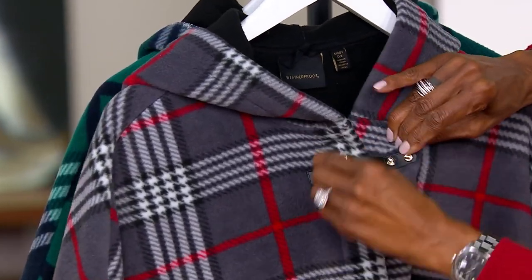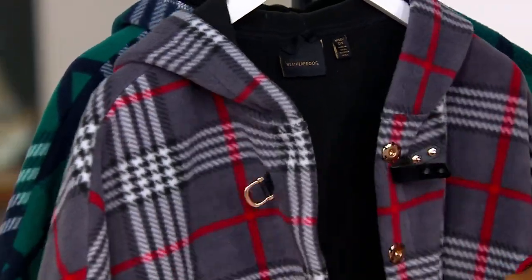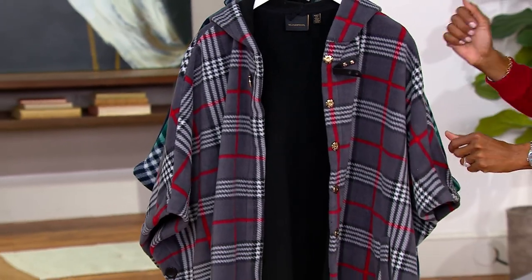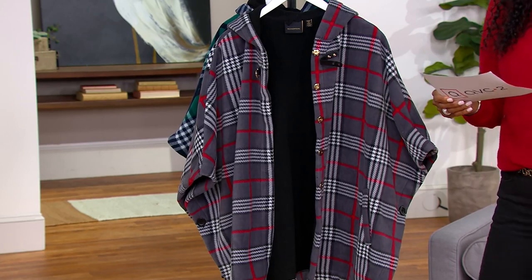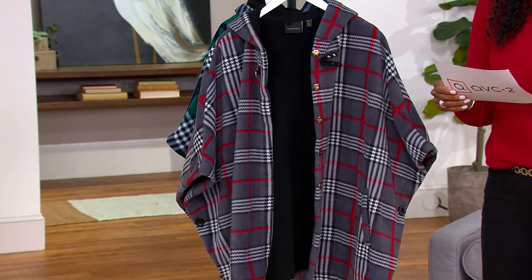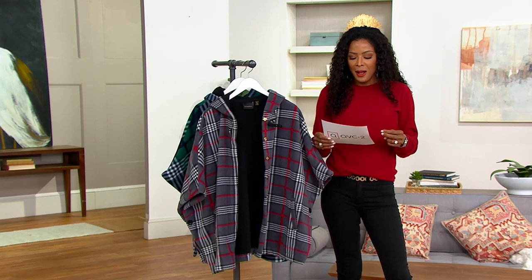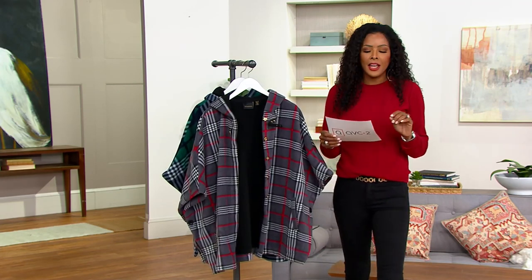Unlike those oversized ponchos — can you unsnap your poncho? How amazing is that — there are sleeves! This is item 572644, bringing it home for $69 and change, or $17.38 on easy pay.